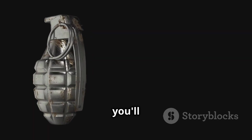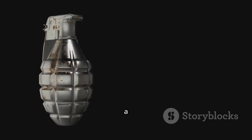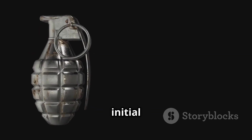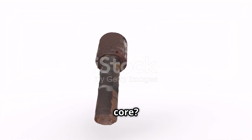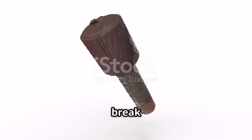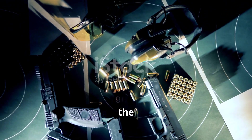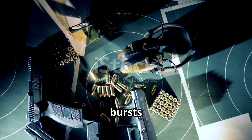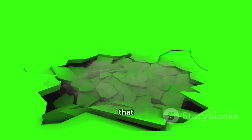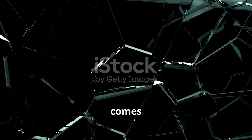Inside the grenade, you'll find a high-powered explosive core, often made from Composition B — a potent blend of TNT and RDX — ensuring a powerful initial blast. Wrapped tightly around that explosive core is either a pre-notched steel shell, carefully designed to break apart into predictable fragments, or a tightly wound wire coil. When the grenade detonates, this casing bursts into hundreds of deadly fragments.